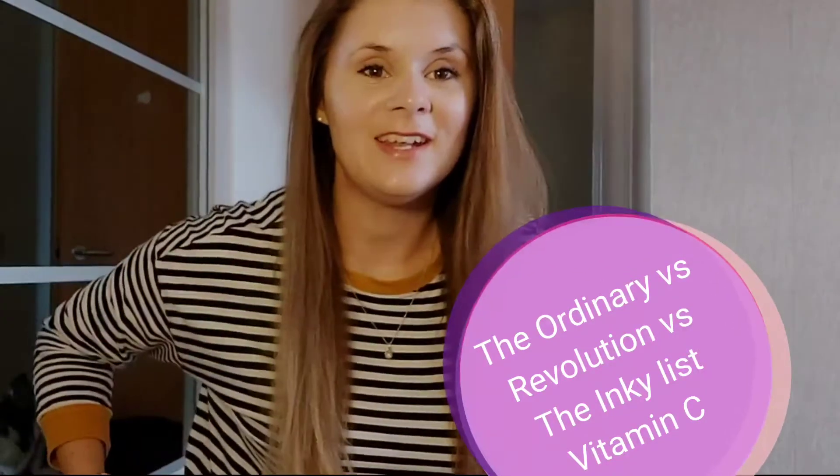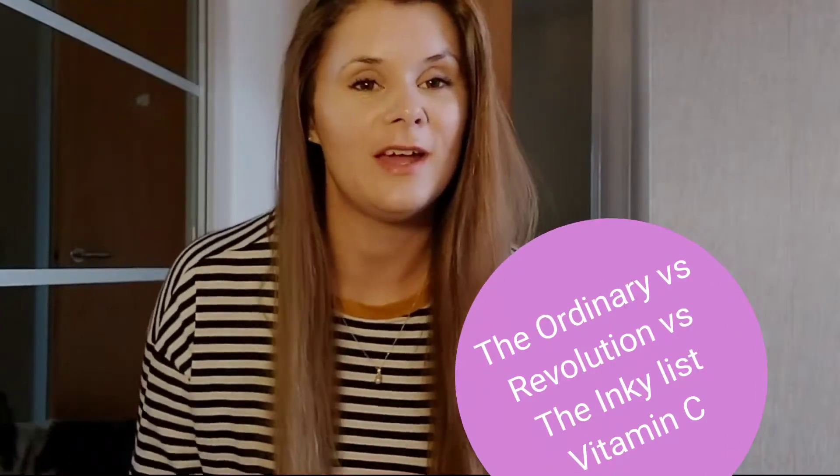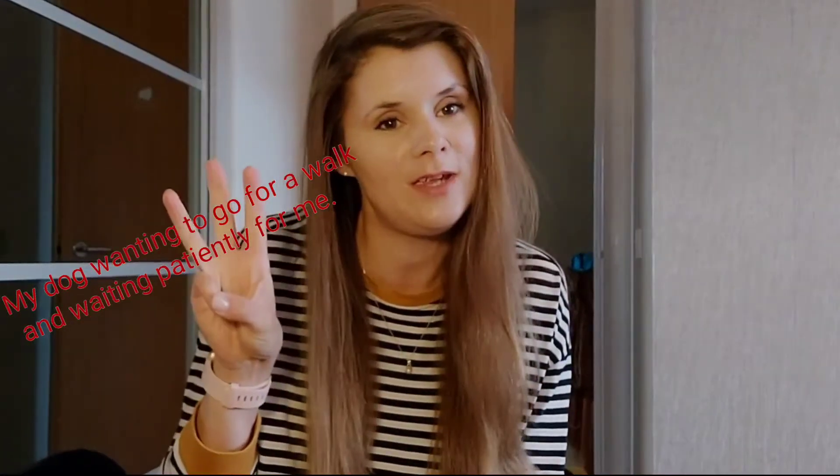Hi everybody, welcome back — it's Jenna from Beauty Disclosure. We are back and as the title says, we are trying three budget-friendly vitamin C's. I have personally tried these — I'm not just saying 'try this one' without actually showing you. They are priced between five pounds, ten pounds, and fifteen pounds, so you get a good idea of what works.